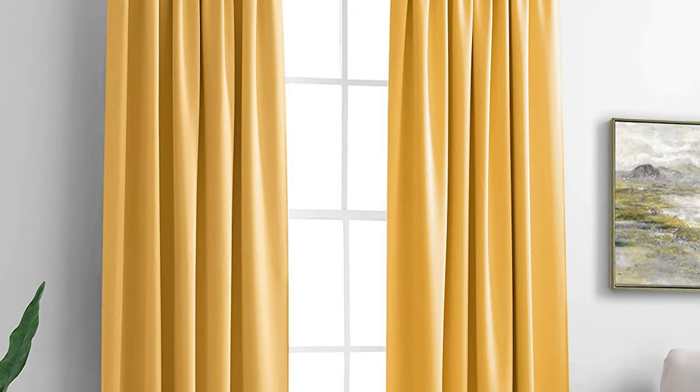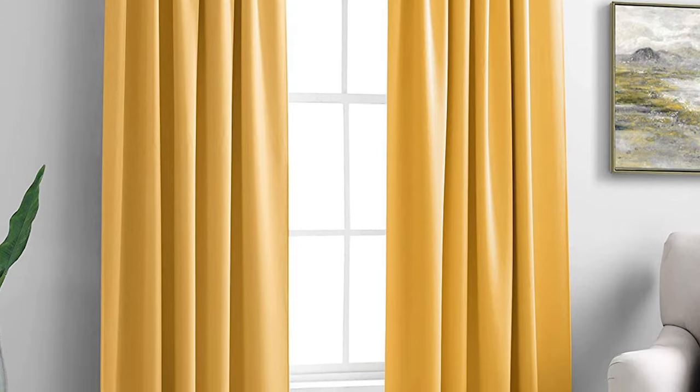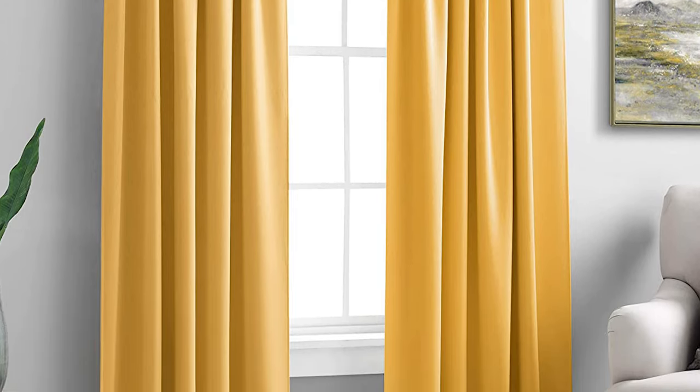They block 85–99% of sunlight and UV rays, thanks to their triple weave technology, which helps to create a comfortable sleeping environment. These curtains are made of high-quality, heavy polyester blackout fabric that feels soft and smooth.